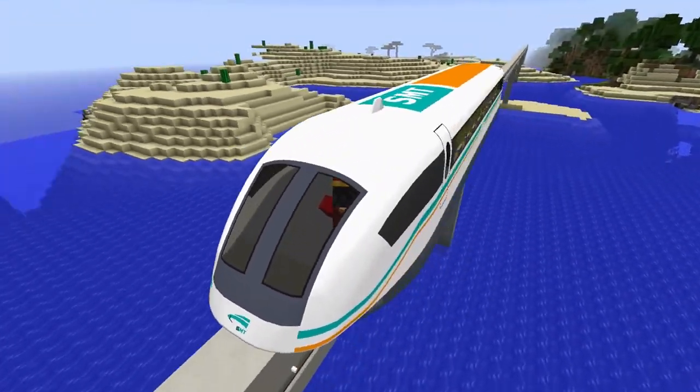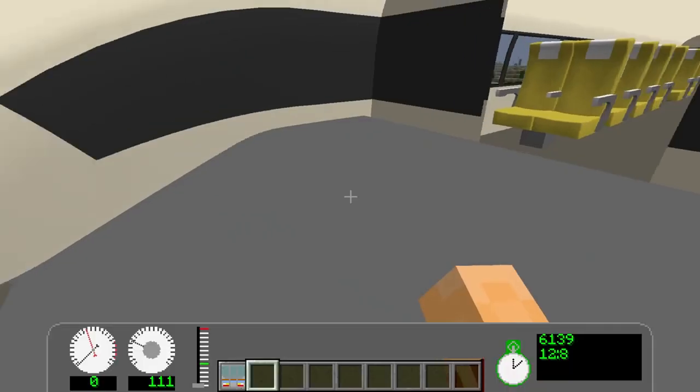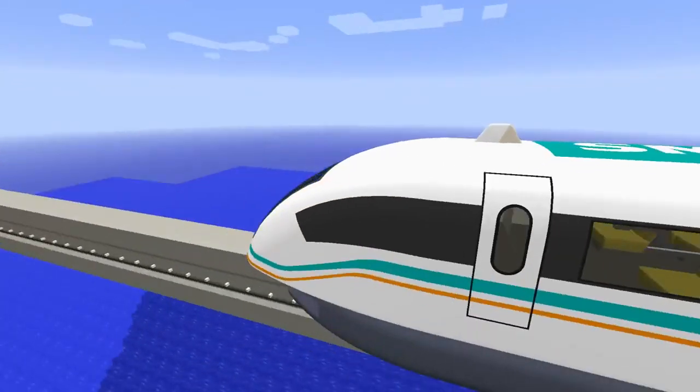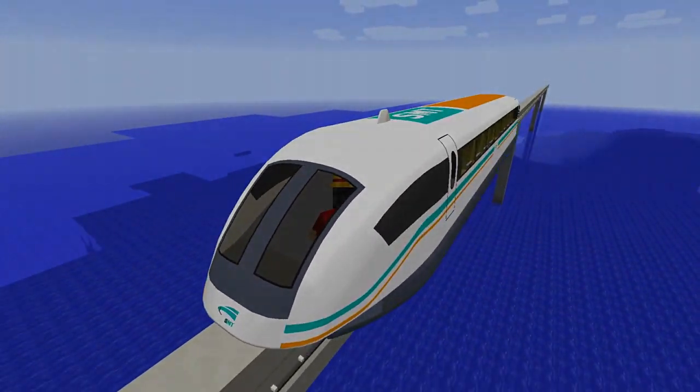Thank you for watching, guys, and for your time of course. Be sure to like, share and subscribe, and comment what you think of the TransRapid system. We can discuss that in the comment section together. I will see you in the next episode. See you again.